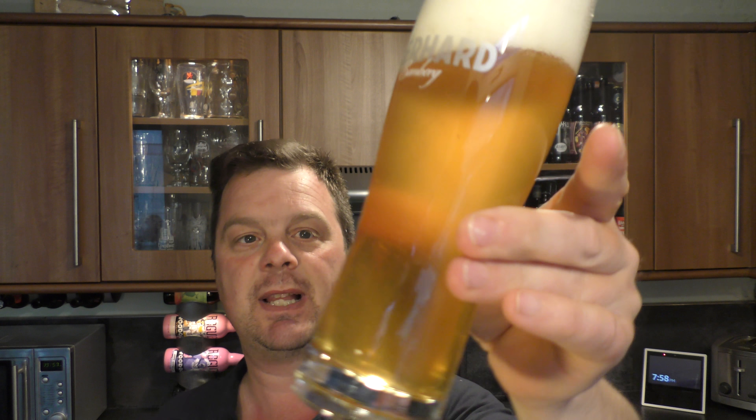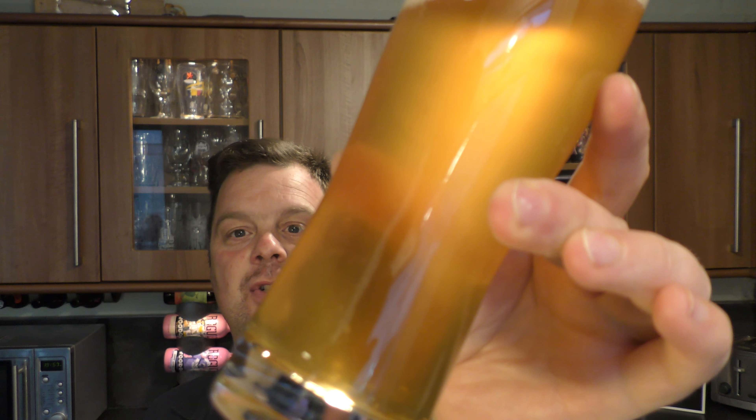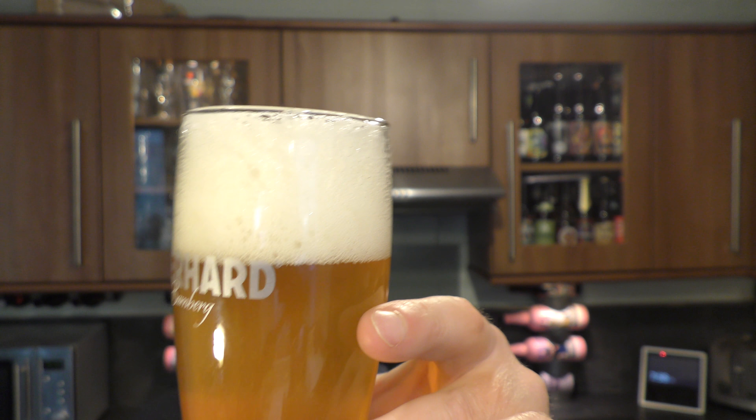Let's talk about the look of the beer. Good carbonation rising up the side of the glass. It's got a two to three finger white head and it's a slightly hazy looking beer.